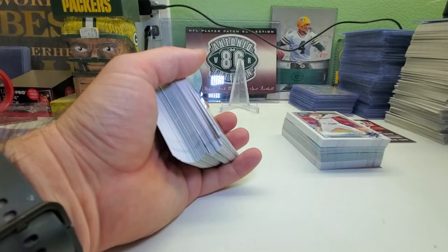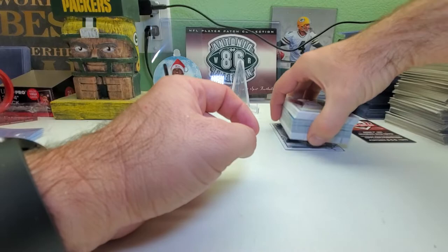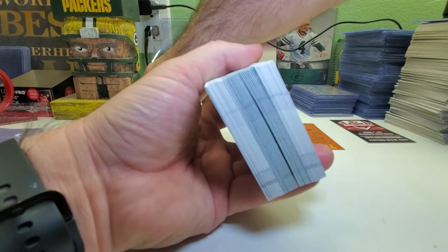Hopefully everybody's having a good day, evening, night, morning — whatever it is. I forget which pack has the autograph; I think it's the bottom one, so we'll do the top first. Let's see what we get — hopefully get some cards to help fill out more of the set too.